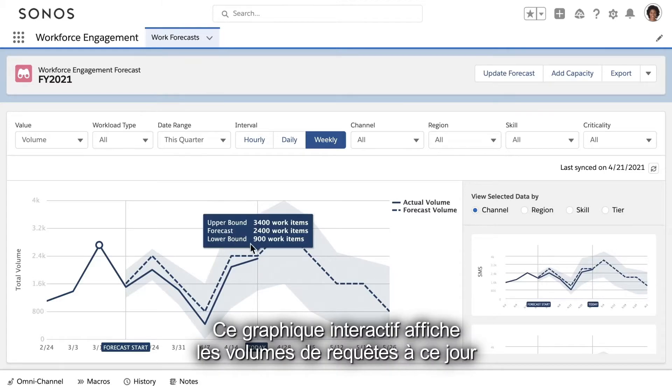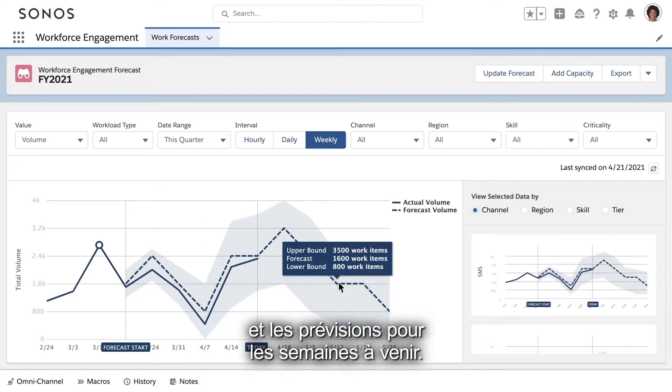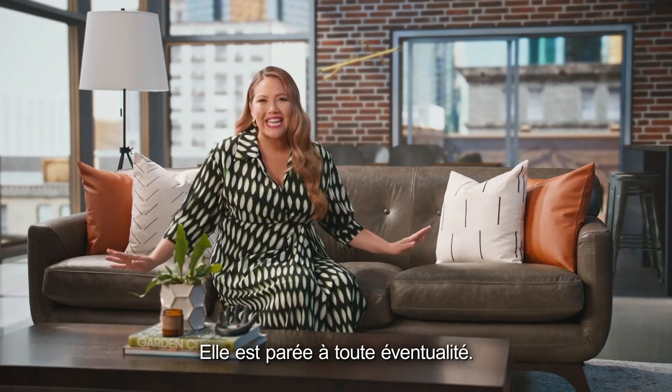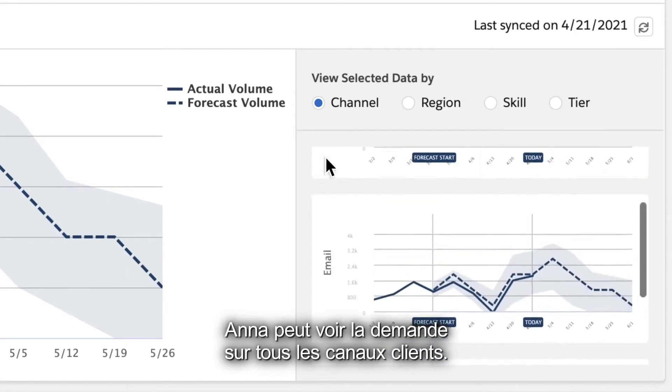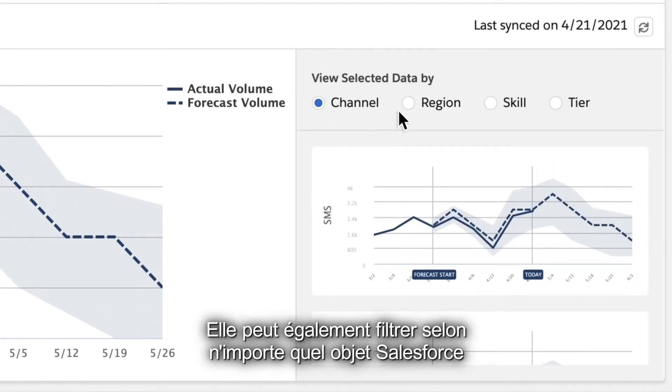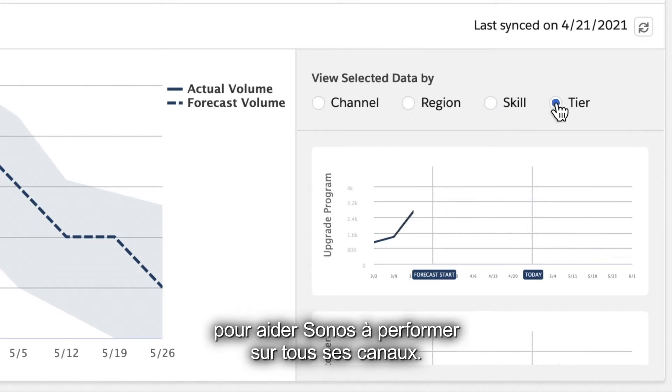This dynamic graph shows work volume spikes to date and what she can expect in the weeks ahead — she's ready for anything. Anna can see demand across all customer channels, and she can filter by any Salesforce object, helping Sonos hit on all channels.